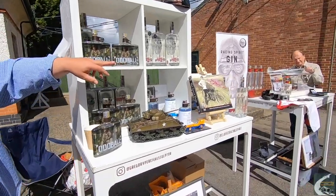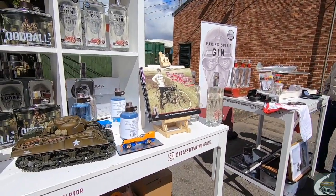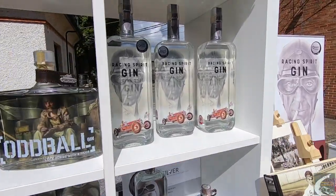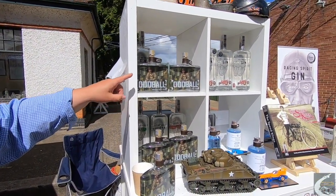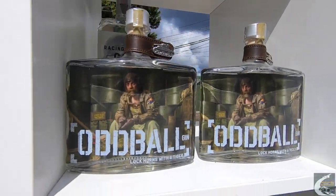We do licensed products. For example, we've got Burt Monroe, World's Fastest Indian. We're doing a gin and sculpture with sculptor Gregory Percival. We do Racing Spirit gin. We do a new one called Oddball, which started off as an April Fool's joke, but so many people wanted it that we now do it as a standard item.